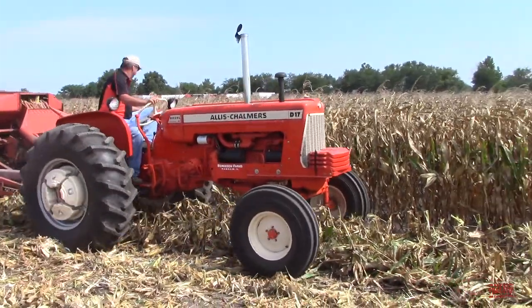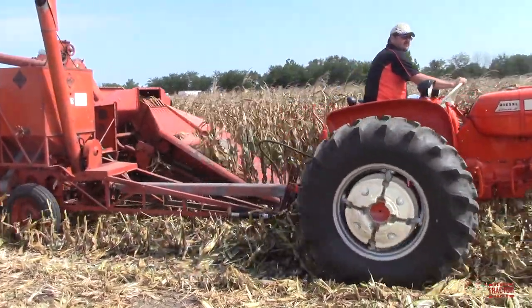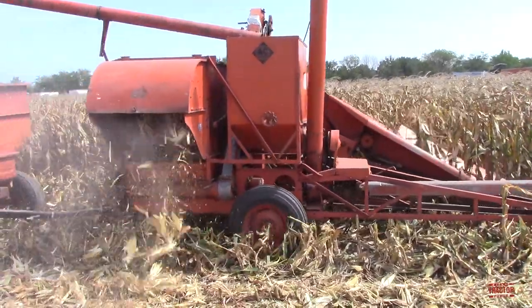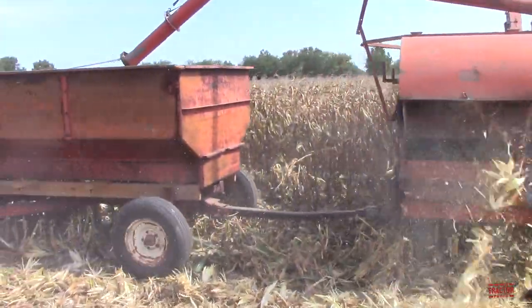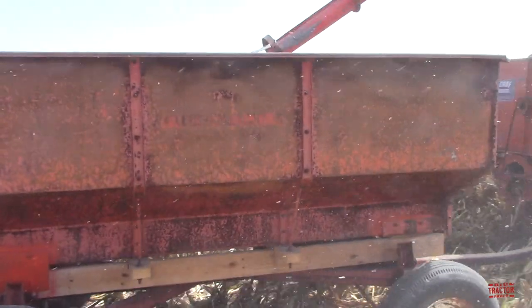This tractor weighs in at 4,670 pounds. A brand new gas D17 was priced at $5,393. A model equipped with diesel was listed at $6,175 when it was new.